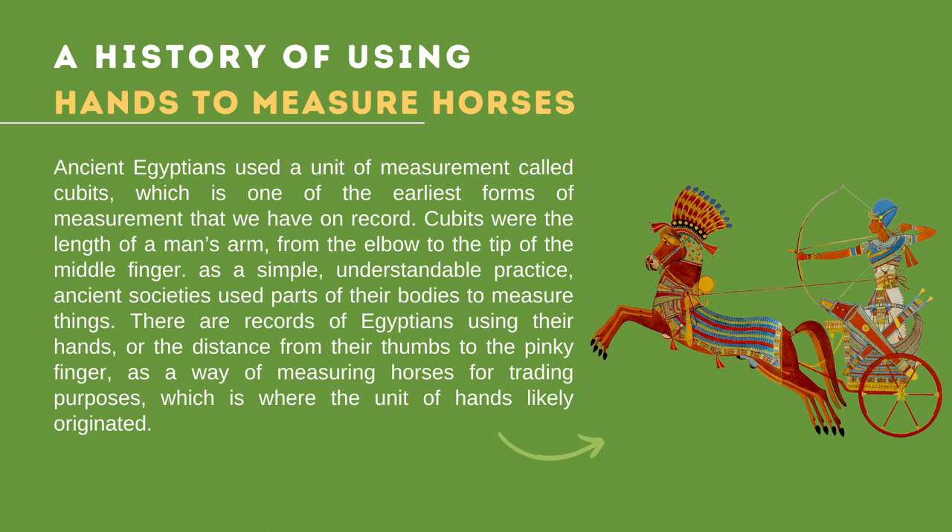Despite its long history, there are some debates as to whether using hands as a measurement is appropriate. Advocates argue that this approach allows horses to be categorized with great accuracy while preserving tradition. The equestrian world is a deeply traditional one, and the unit of hands will likely not be phased out in the near future. Hands are an ancient and convenient way to measure horses, and the unit is not used to measure any other animal.